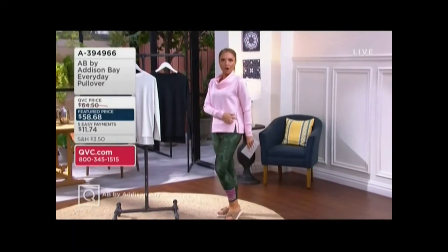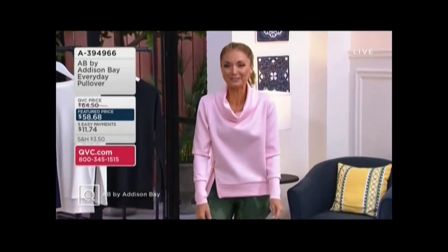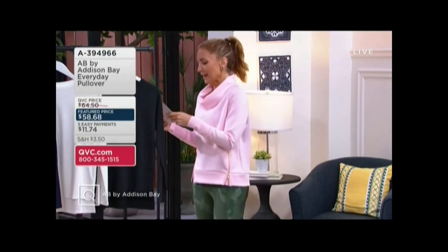And then my favorite part are the zips, which you can open or close. It's stinking cute. If you want the pink, there's only 300 left in the pink. We have pink, we have black, and we have gray. Price goes up at the end of the day — I don't think it's going to be here.